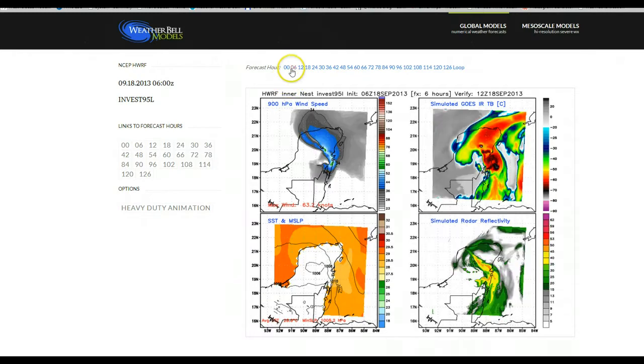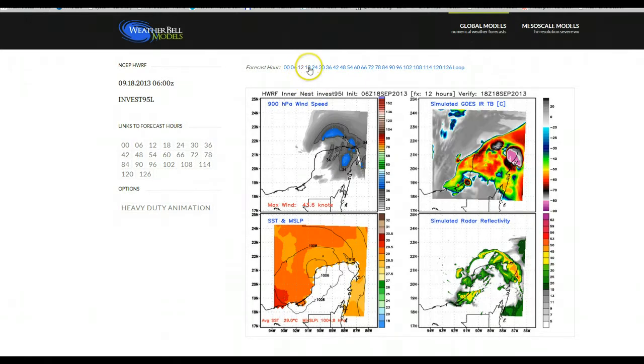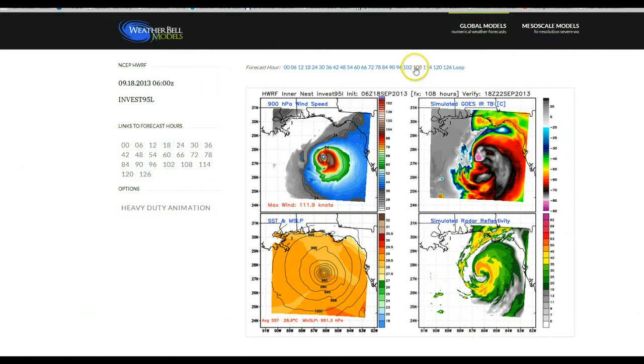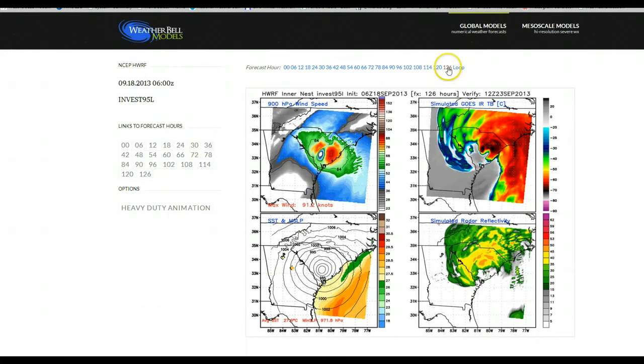This is the Hurricane Wharf model — and I posted on Facebook earlier about how this has been a very unreliable model this season, intensifying everything to Category 3s with tracks way off. But what intrigues me about this morning's run is that it initialized really well with where the center of the wave is, the open wave right now, and where the convection and wind are. It moves the storm into the Gulf with a little right churn as a pretty strong storm. Intensity forecasting is the most difficult and most erroneous part of forecasting tropical systems, so you've got to take these with a grain of salt. But conditions in the Gulf of Mexico are very, very favorable — and then this model moves the storm into Florida and then up into the Carolinas.